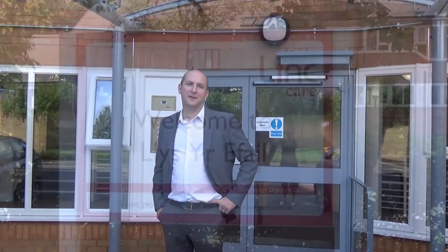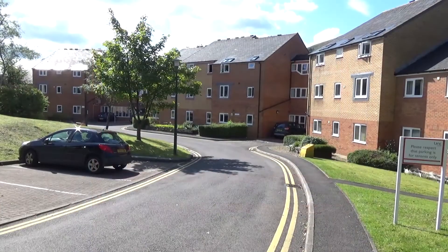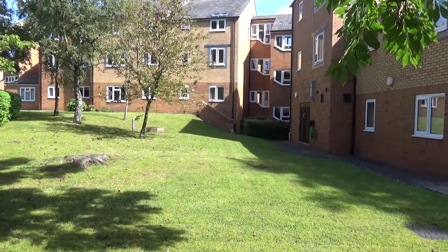Welcome to Lisa Ethel. Lisa Ethel is a sheltered housing scheme. Sheltered housing provides independent living for older people, generally over 55.